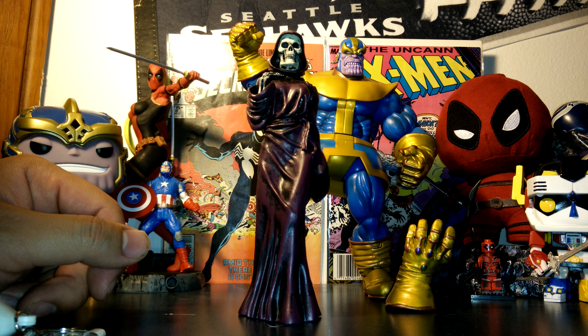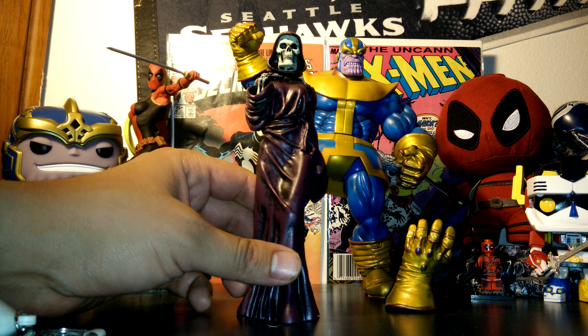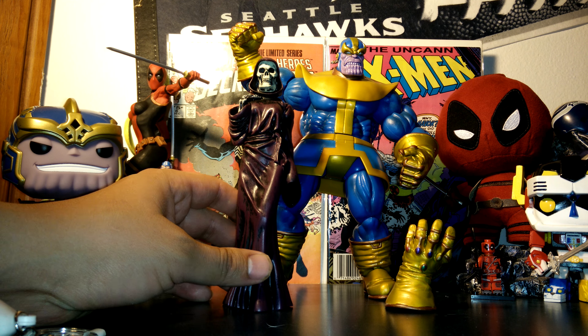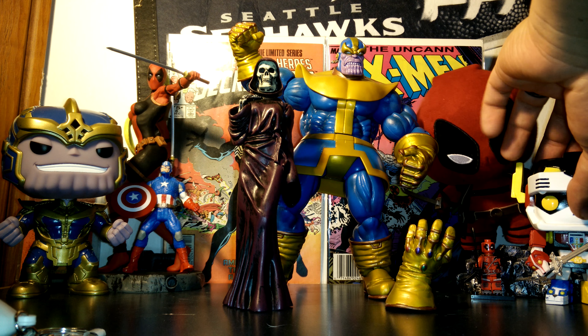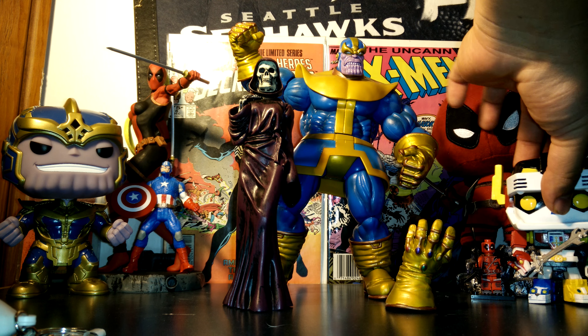I've been waiting a while for this to come to the store. The owner of my local comic shop had it in the back for me and pulled it out — I was super excited. Yeah, can't go wrong with Thanos and Death. Let me know what you guys think if you've got anything like that.